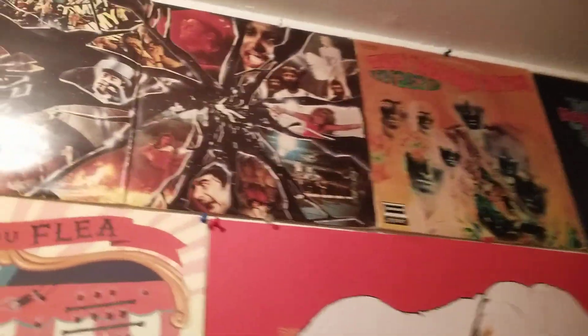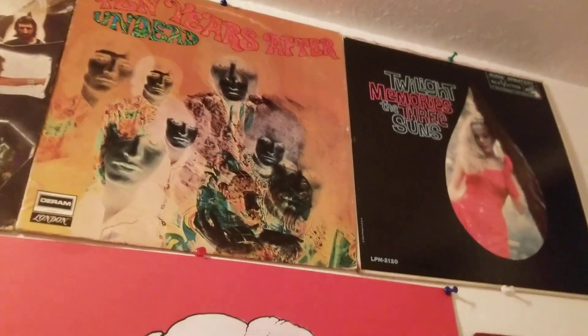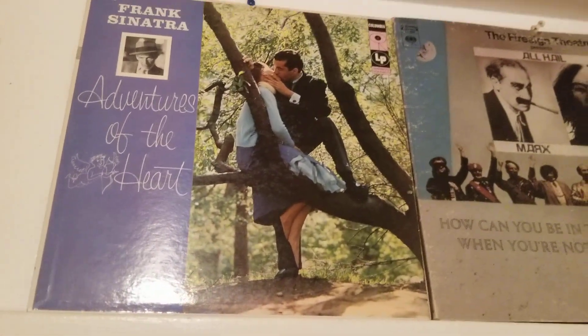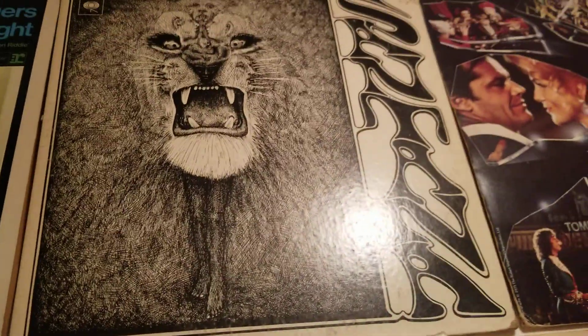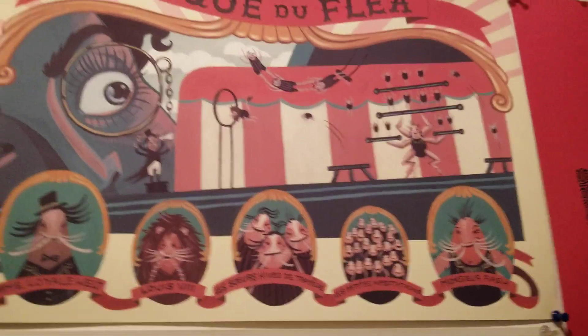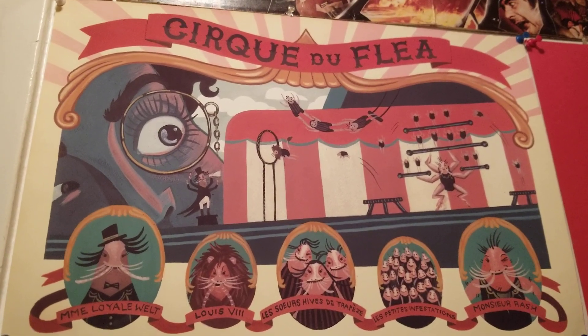There's that open double spread from the Who double album — remember that? Man, I love this album cover. 'Don't Crush That Dwarf, Hand Me the Pliers' — this is a screen print or something that I purchased from the artist who made it in Golden Gate Park. I always liked it.